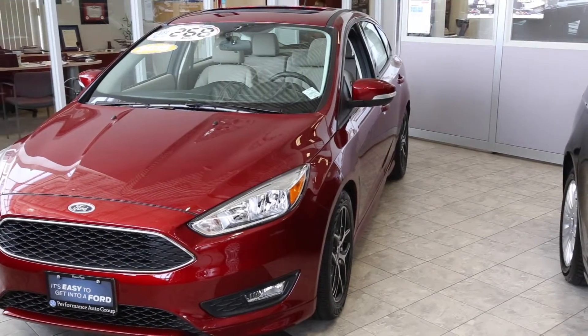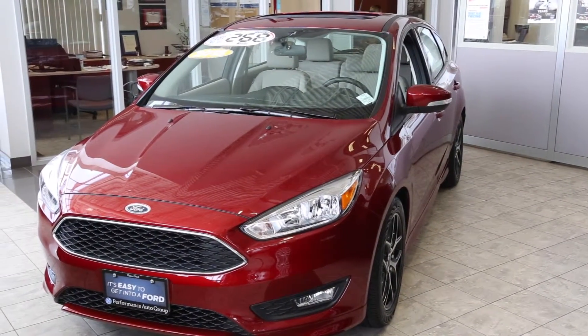Hi there, my name is Kevin and I'm a sales consultant at Planet Ford in the Performance Auto Group. Today, I'm going to show you the all-new 2015 Ford Focus SE hatchback.